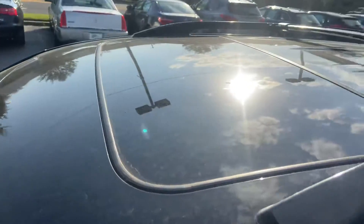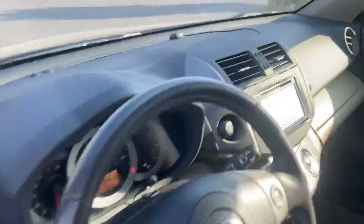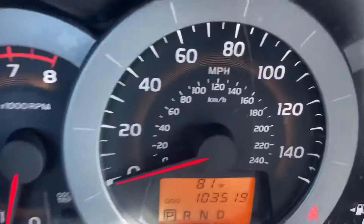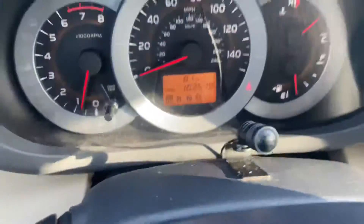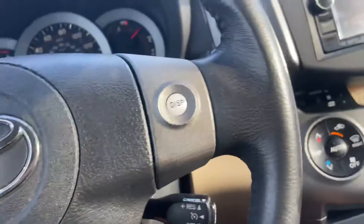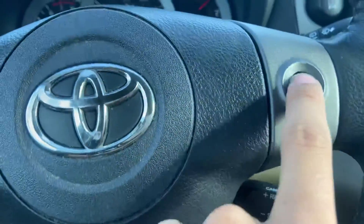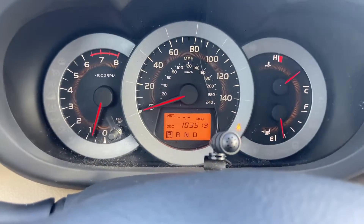Sunroof. So this vehicle has 103,519 miles. We've got volume controls, and that display changes from temperature to miles per gallon.